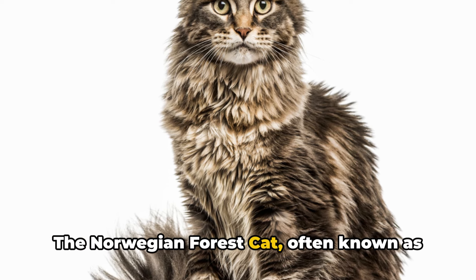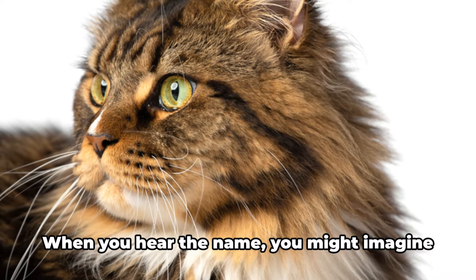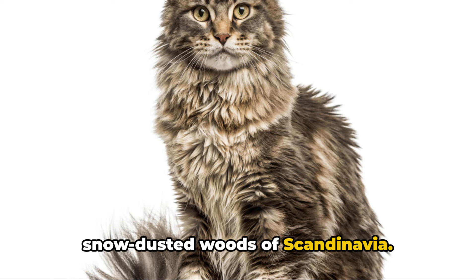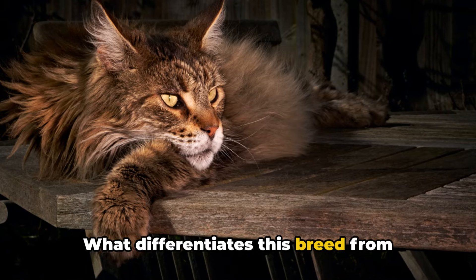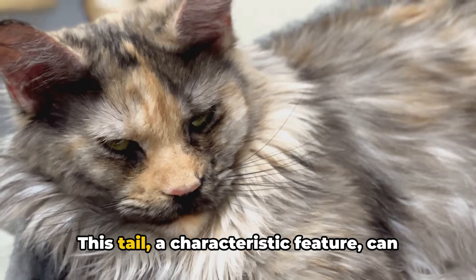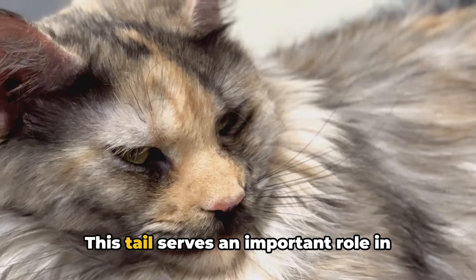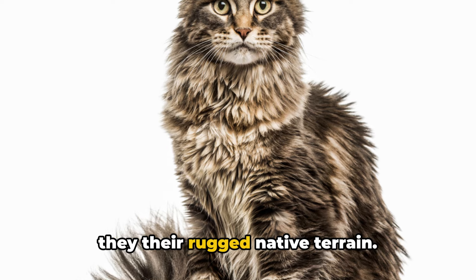The Norwegian Forest Cat, often known as the Skogkatt in its homeland, is a majestic creature of the wild. You might imagine a robust feline frolicking in the snow-dusted woods of Scandinavia, and you wouldn't be far off. What differentiates this breed from others is its remarkably bushy tail, which can extend to an impressive 12 inches in length. This tail serves an important role in maintaining these cats' equilibrium as they navigate their rugged native terrain.